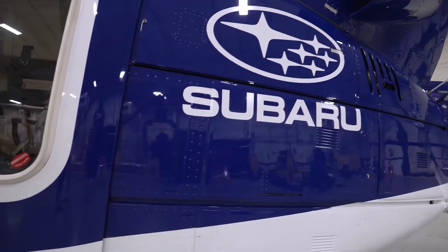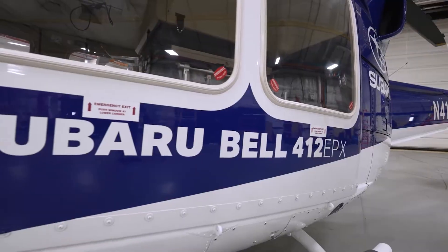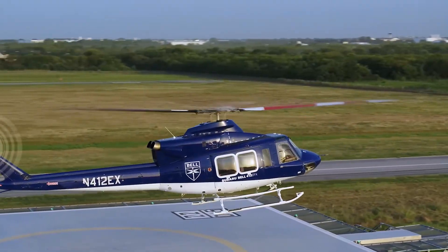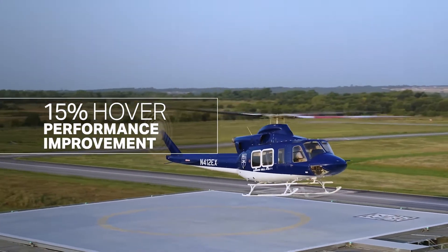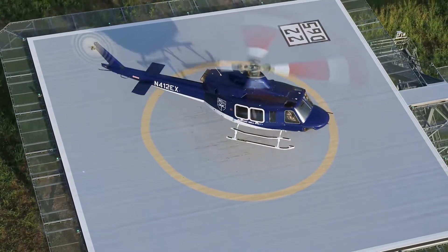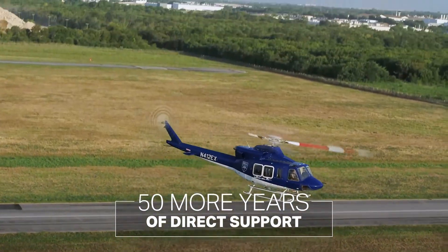A common question is why Subaru is part of the name on this aircraft, and the answer is simply partnerships. Bell, in its 85-year history operating in more than 120 countries on all five continents, has worked with companies like Subaru for many years. These partnerships develop new technologies like laser peening on the new transmission, which delivers about a 15% hover performance jump, significant gains in Category A performance, increased gross weight limitations, and a commitment to 25 more years of production and 50 years of direct support of the 412.